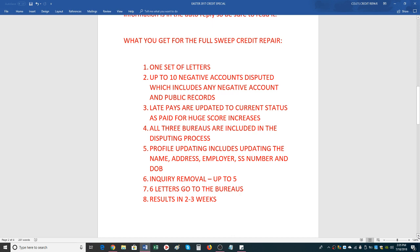We cover from top to bottom on the credit report. Your name is at the top, then the address, employer, and sometimes date of birth or phone number. We update all of that for you, then it goes into public records, negative accounts, and at the end the inquiries. We cover top to bottom — squeaky clean. That's why we call it the full sweep.